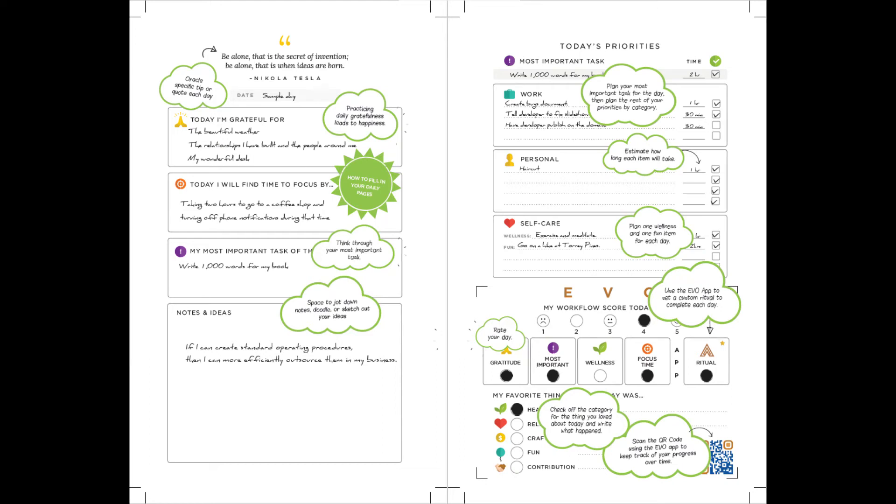Hello everyone, Rome here with Project Evo. Today we will be going over how to fill out the daily section of your planner as an oracle.